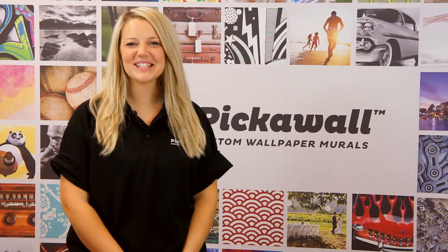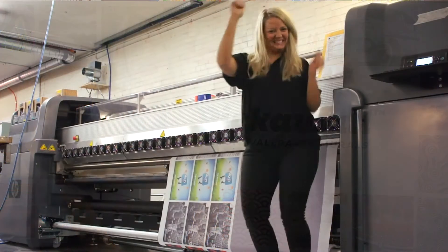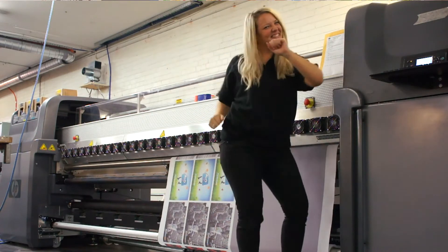Hi, I'm Brodie. As part of our customer service team here at Picklewall, I see our wonderful wallpapers leave our factory every day. Nothing makes me do my happy dance more than receiving your emails and pictures telling me how much you love your wallpaper.